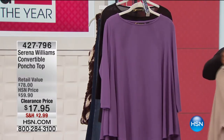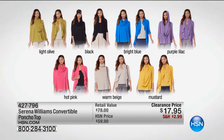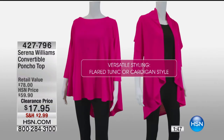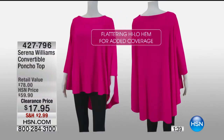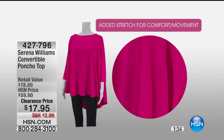Let me show you all of the colors together and show you why it's called a convertible top. You can obviously just throw it over your head and wear it that way — it has a nice drape to it — but also if you pull it back over your head, you can wear it almost like a cardigan. You can wear it different ways depending on how you choose to accessorize with it. It really is one of those cool pieces that can have a lot of longevity in your wardrobe, which is very nice. Easy to launder — you can wash it, wear it, no problem. You do have that high-low hem, which you've come to be accustomed to with Serena Williams.